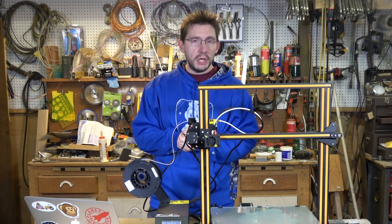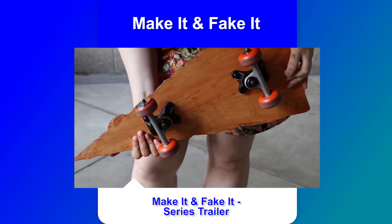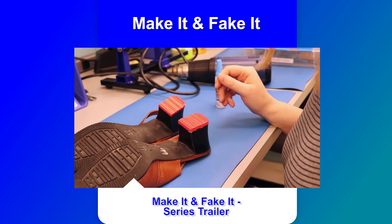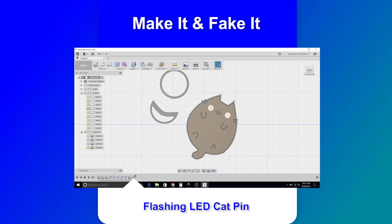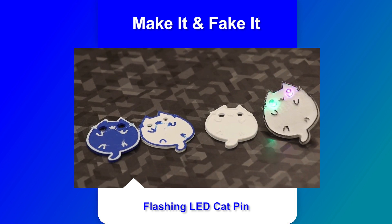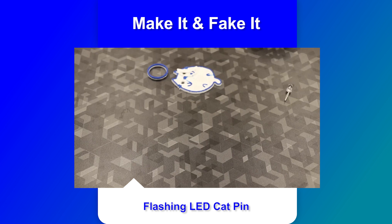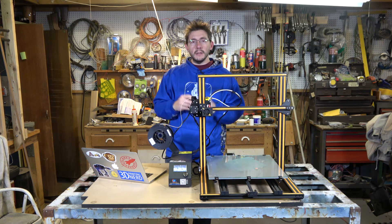Next is Clarissa and her channel Make It and Fake It. She produces content all about learning how to make cool stuff with the machines in the lab where she works, and has a fantastic delivery method. Her most recent project channels the Hypnotoad from Futurama to make a HypnoCat flashing LED pin. She used Inkscape, Fusion 360, and a 3D printer to iterate through designs and dimensions until she got the perfect cat pin. At the time of recording, she has less than 500 subscribers, but what she's doing is already awesome and only getting better — head over and give her a sub.